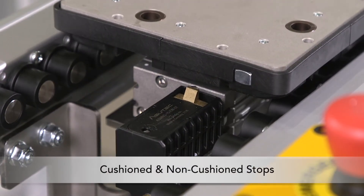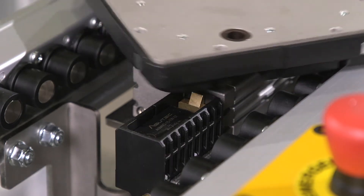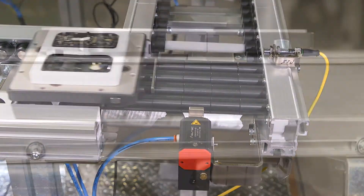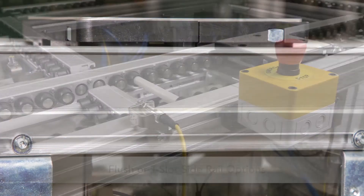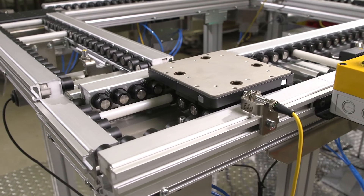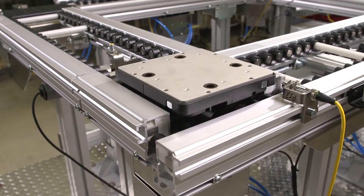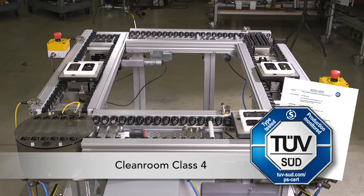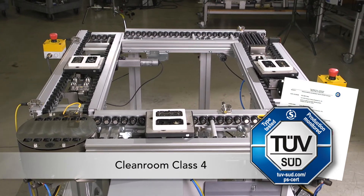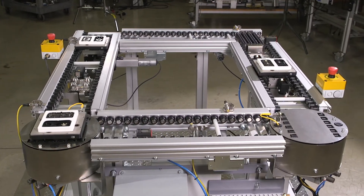Pallet stops can be added at individual locations or used in conjunction with other modules. ERT-150 conveyors can be designed with a flush side rail design or a standard T-slot rail for easy attachment of accessories. The ERT-150 is ISO Class 4 approved, and the roller-driven, open center design eliminates debris and is ideal for clean room applications.